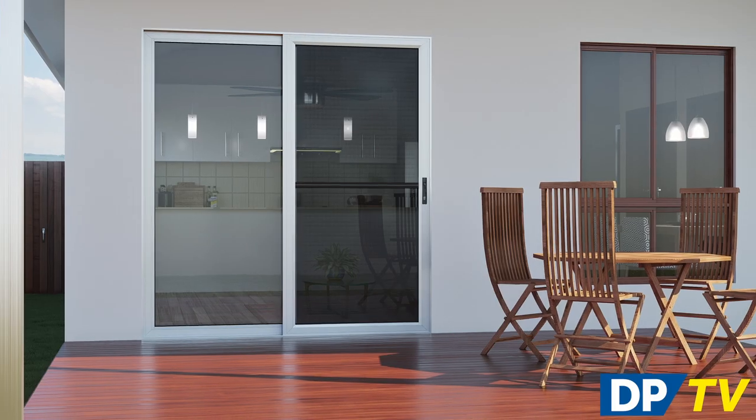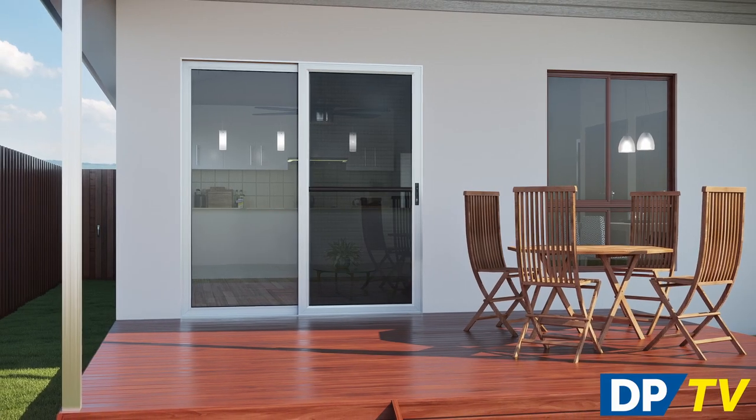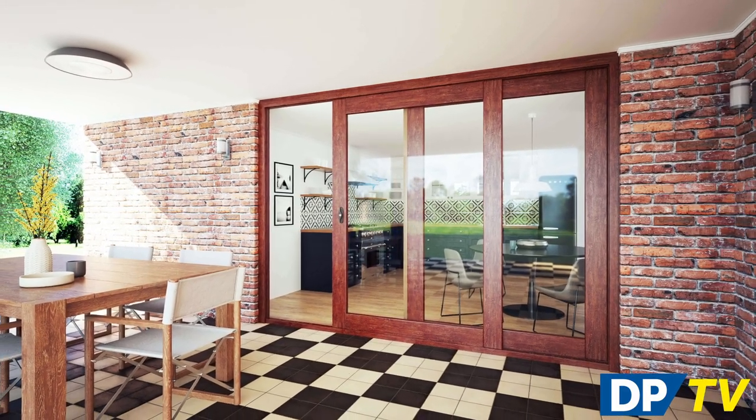Alfresco doors allow you to open up the full width of the back or side of your home, connecting your inside and outside living areas. They are ideal for expanding your living, dining and socializing space and creating a seamless flow between the interior and exterior of your home. In either sleek and durable aluminium or rich solid timber, these external sliding doors can make for a breathtaking transformation.